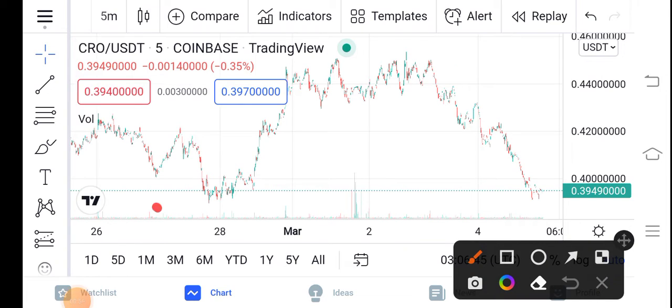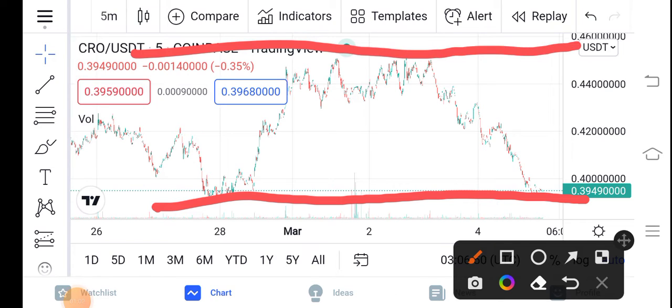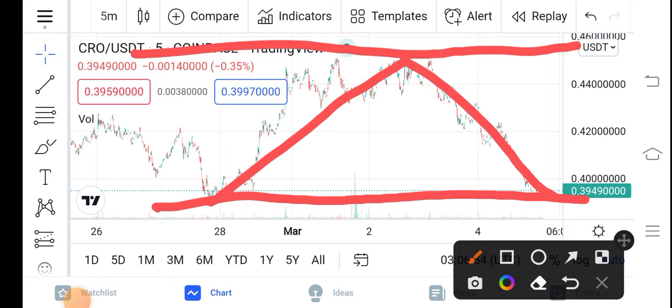As you can see here guys, that is the support line and that is the resistance line. You can see the price bumped down and now again dumped down. My prediction is that now they will again bounce from this and they will again go to hit the resistance line guys. That means a huge pump of the CRO is coming soon.